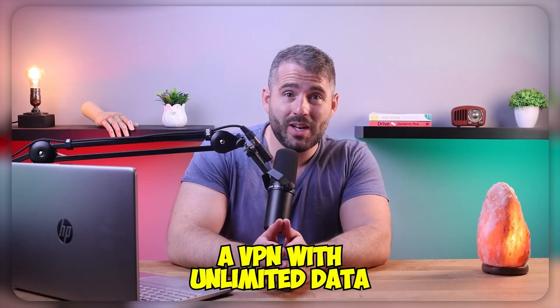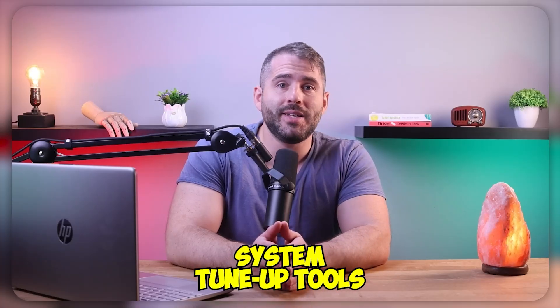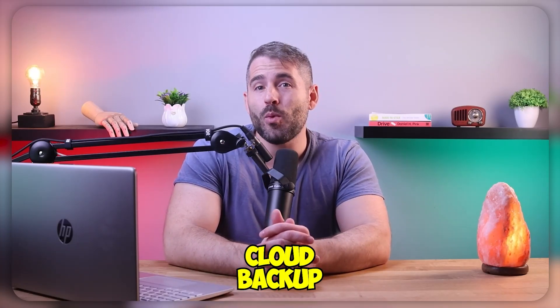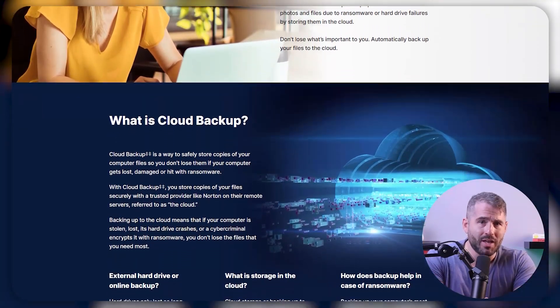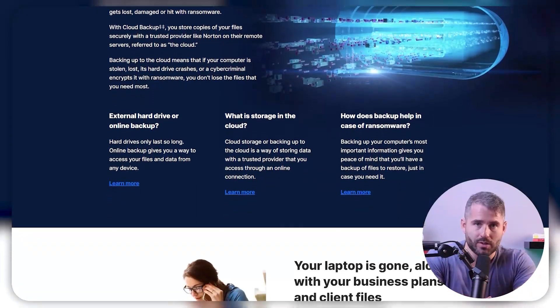Norton also offers several additional features, such as a VPN with unlimited data, a password manager, parental controls, webcam protection, system tune-up tools, identity theft protection with coverage of up to a million bucks, and cloud backup with up to 250 gigs. They offer a cloud backup where you can easily store your protected files from all kinds of threats.